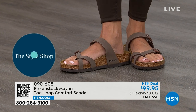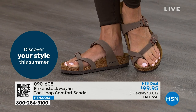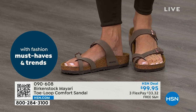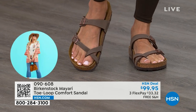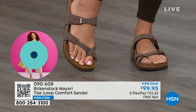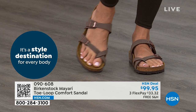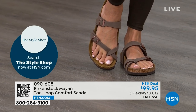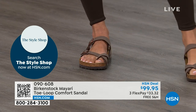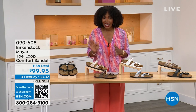That's why those who wear Birkenstock, that's all they want to wear. They'll kick them off at the end of the day and put them right back on the next day. If you like this Mayari style and you're looking for a new color, this is the way to go. This one does go between the toes, so if you don't like things between your toes, we've got other styles — the Madrid coming up, the Arizona coming up, and other non-between-the-toe styles.